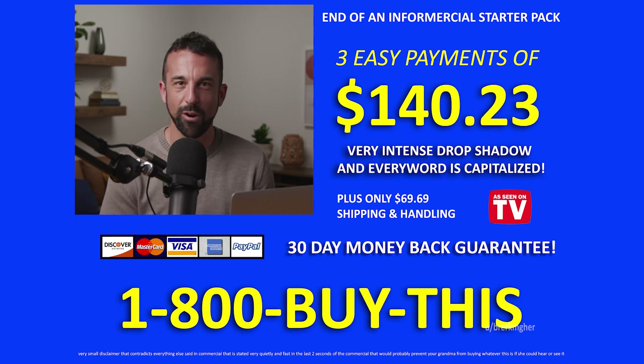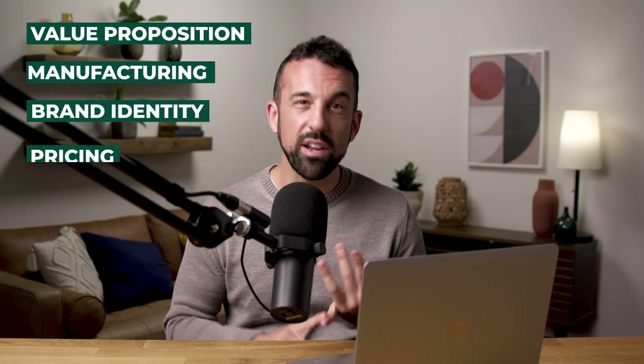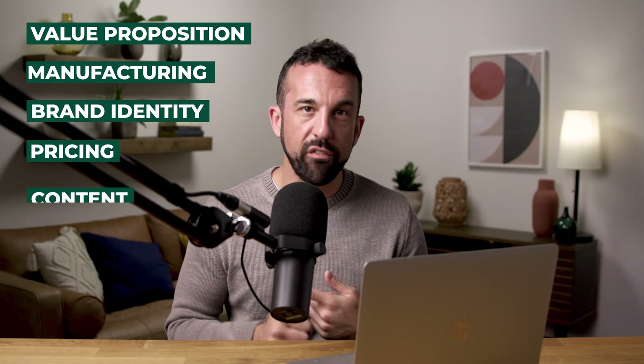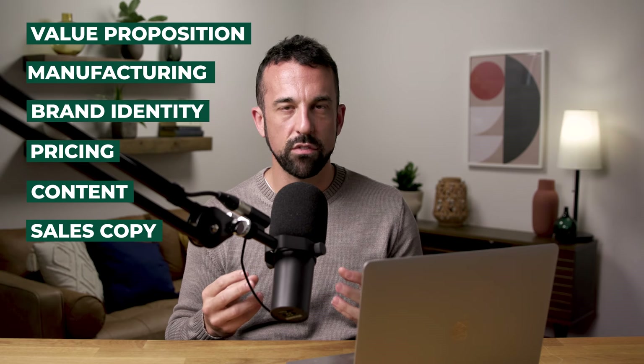A good crowdfunding campaign is like an exercise in sales mastery. But beyond being a great framework for pitching and selling your product, a crowdfunding campaign is kind of like building the business plan itself. In order to create a successful crowdfunding campaign, you also need to figure out the whole business. You need to consider your value proposition, firm up manufacturing, create a brand identity, have your pricing strategy figured out, and have great photography, video content, and sales copy.